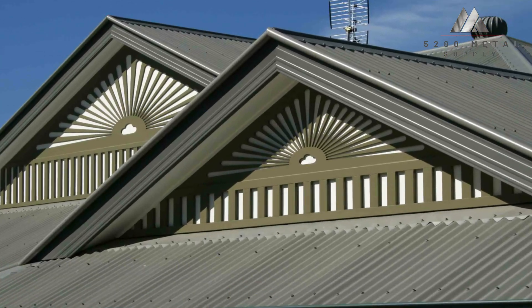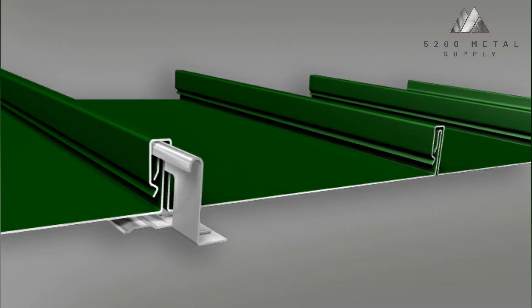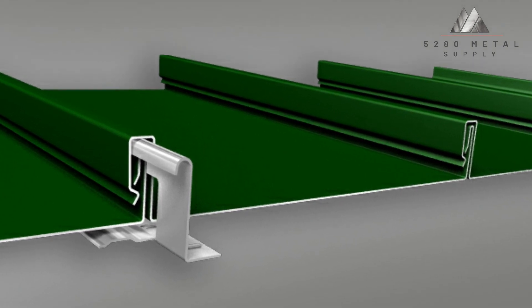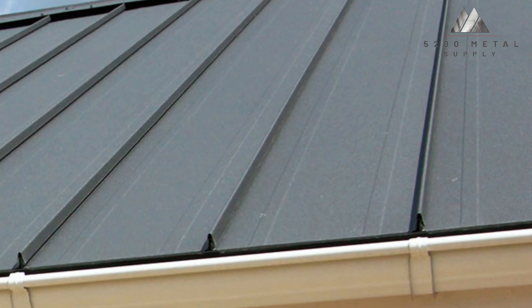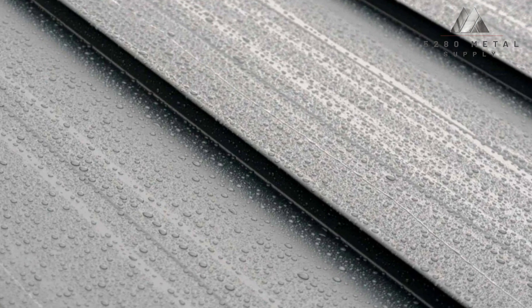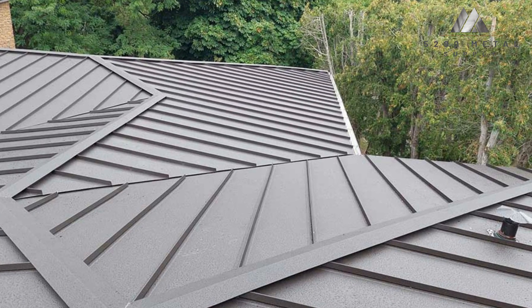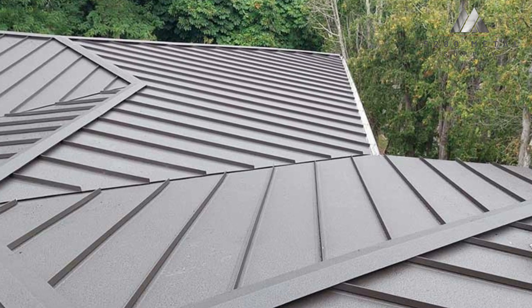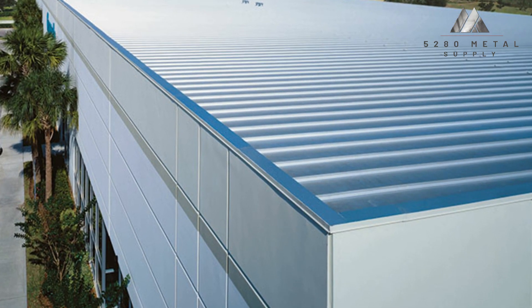The heights of the standing seam section of the panel system, also known as the rib height, are just as important as panel widths. The majority of standing seam systems permit seams between 1 inch and 3 inches; however, the most popular options tend to be 2 inch and 1½ inches. The most architecturally specified panel for snap lock systems, particularly for commercial applications, has 1¾ inches of seams. Striations are the patterns roll formed between the seams of a metal roofing panel. They can be used to help with the installation of a metal roof, to help hide oil canning, or simply for aesthetic purposes.